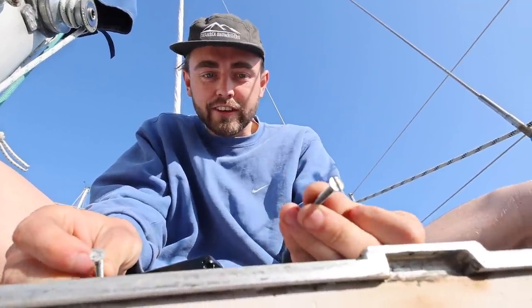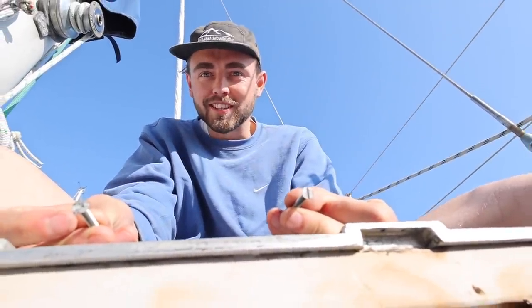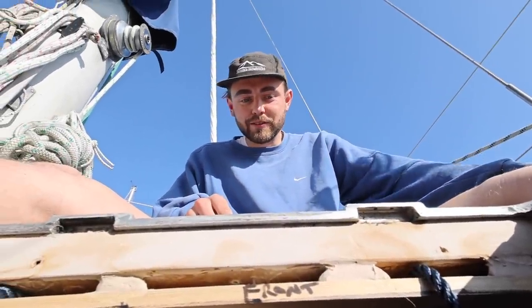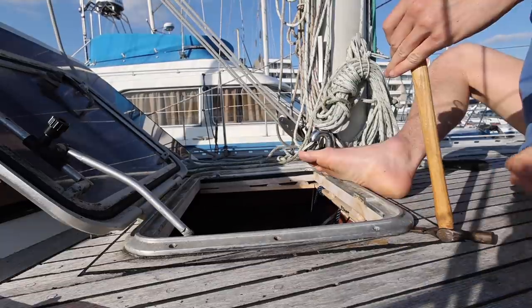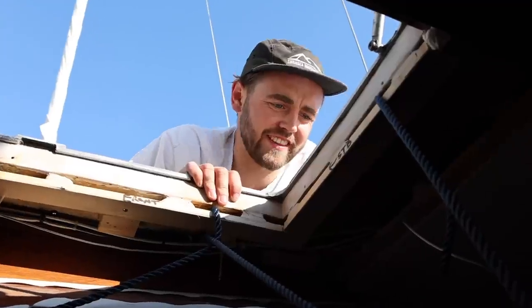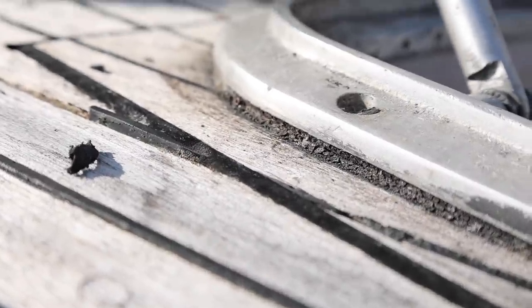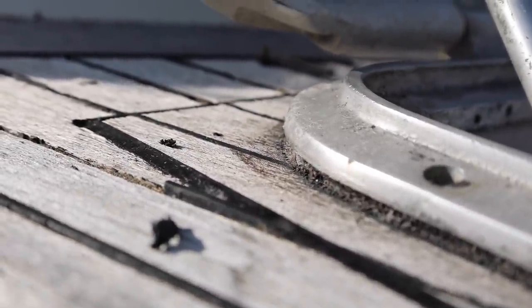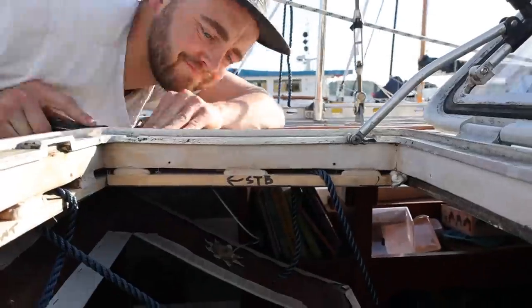For some reason on this port hatch there's a combination of flathead and Phillips screws, all completely randomly dispersed - I think whoever did it just used whatever was in their toolbox at the time, which is kind of funny. Zach's getting a knife and taking out the old sealant. Does it look like it would leak? Yeah, that far end it's all cracked, though some of it looks absolutely fine. The lazy person would just go around the whole thing and seal it, but Zach wants to do the right job.